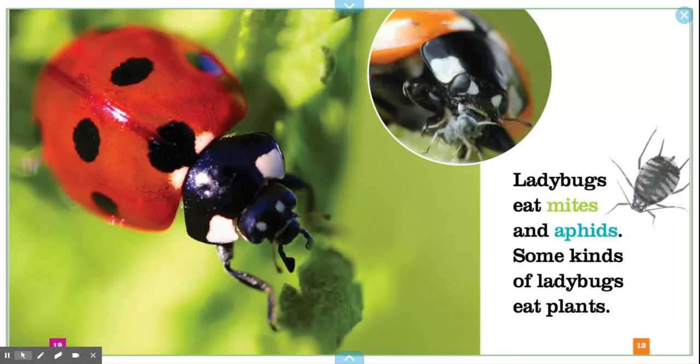Ladybugs eat mites and aphids. Some kinds of ladybugs eat plants.